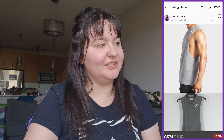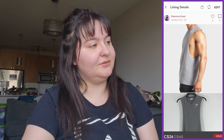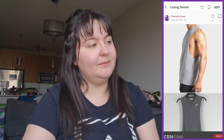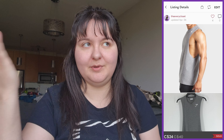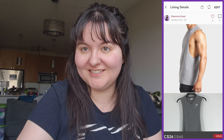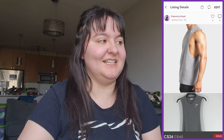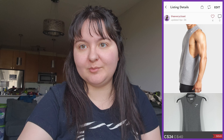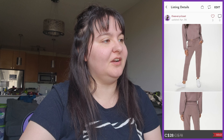Next was a Gymshark men's Critical Drop armhole tank in gray, size large. It sold for $24. I wouldn't have paid more than $7–8 for it knowing Gymshark can't sell for more than $30, so we made probably around $10–14 profit. Quick sale though.